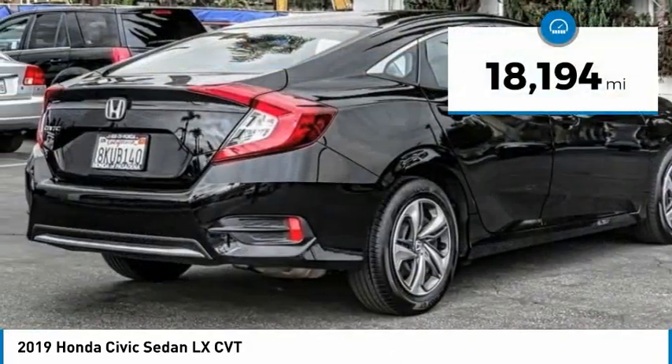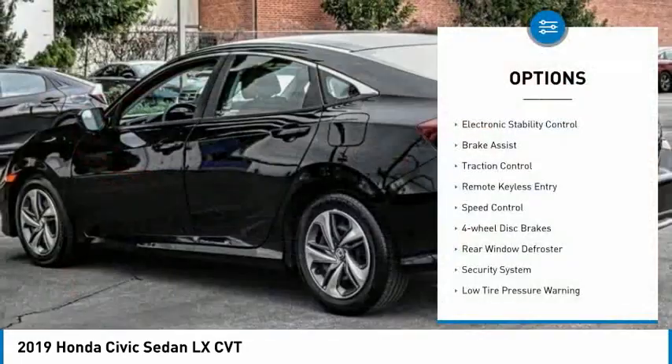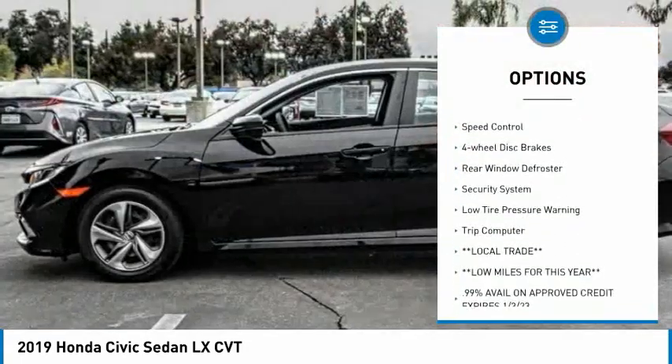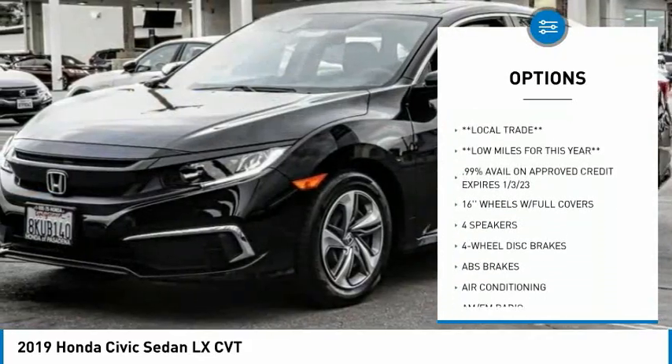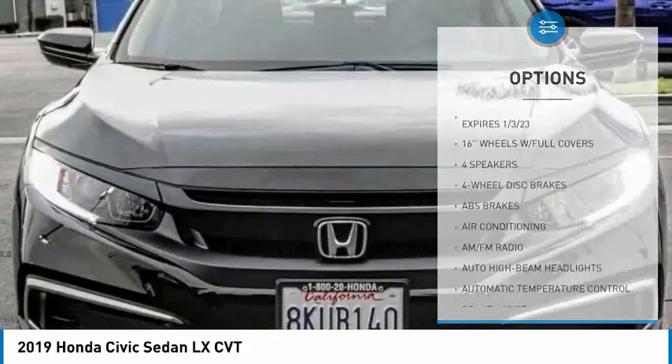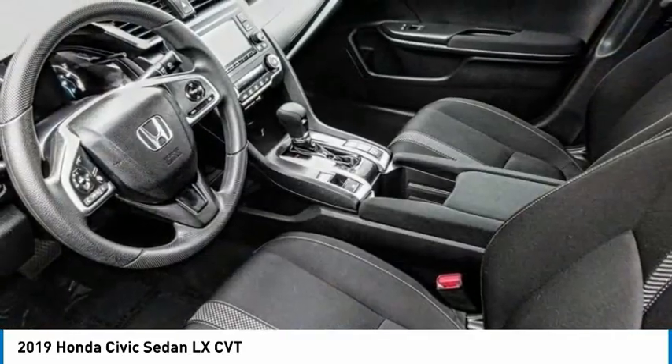This vehicle has less than 20,000 miles. Here are some of this vehicle's great options: electronic stability control, brake assist, traction control, remote keyless entry, speed control, four-wheel disc brakes, rear window defroster, security system, low tire pressure warning, and trip computer.